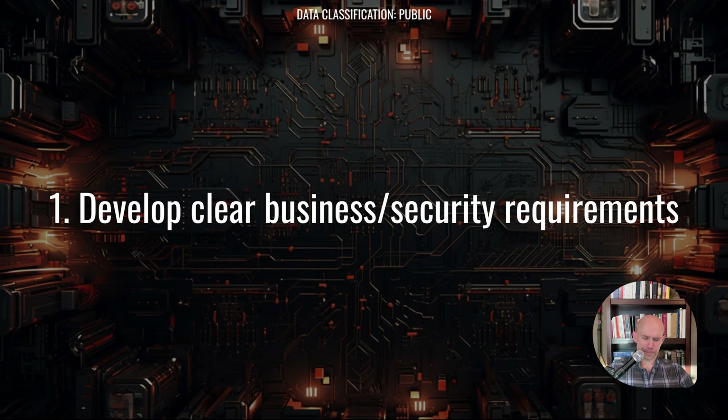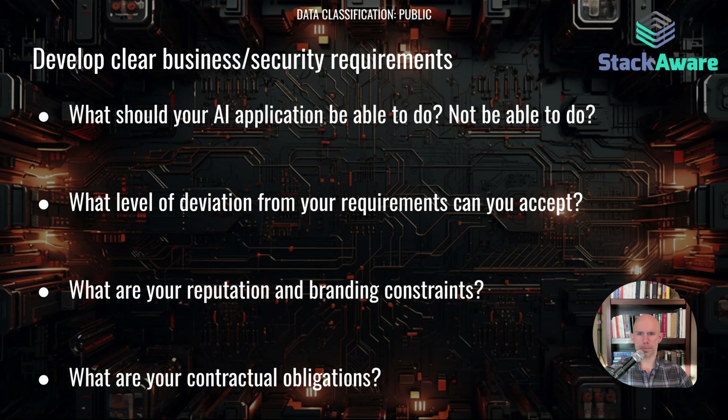First off, developing clear business and security requirements is an absolutely vital first step. You can't really figure out what security means in a given context unless you identify what the business requirements are ahead of time. For example, what should your AI application be able to do, or not be able to do? What sort of deviation from these requirements are you going to accept?